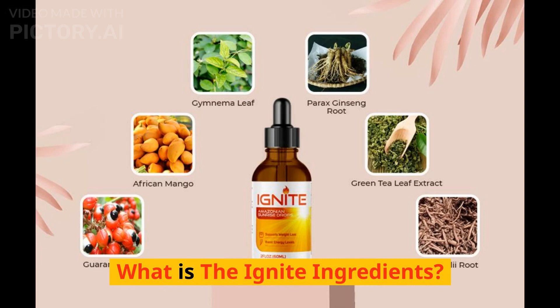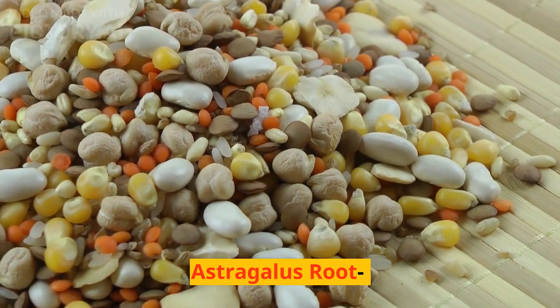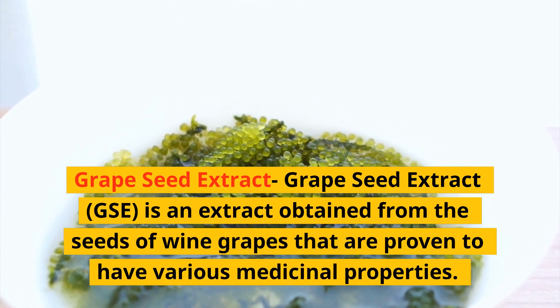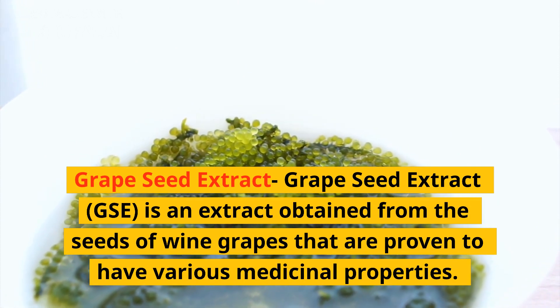What are the Ignite ingredients? Maka root, Guarana seed, Astragalus root, Grapefruit seed, and Grape seed extract. Grape seed extract, or GSE, is an extract obtained from the seeds of wine grapes that are proven to have various medicinal properties.